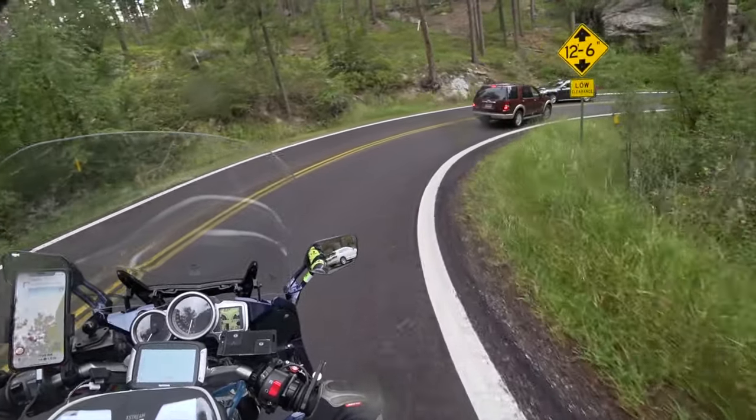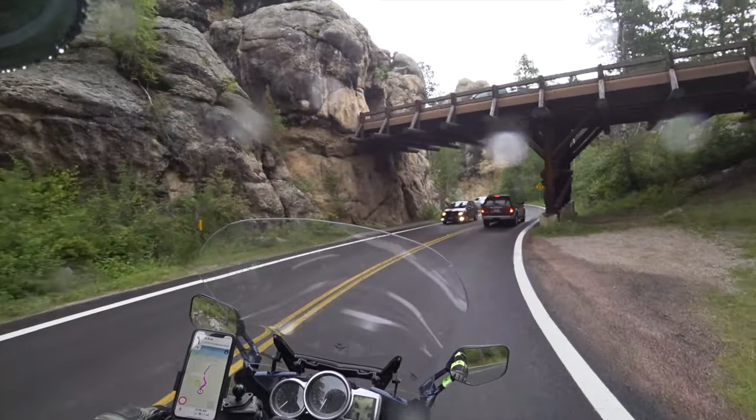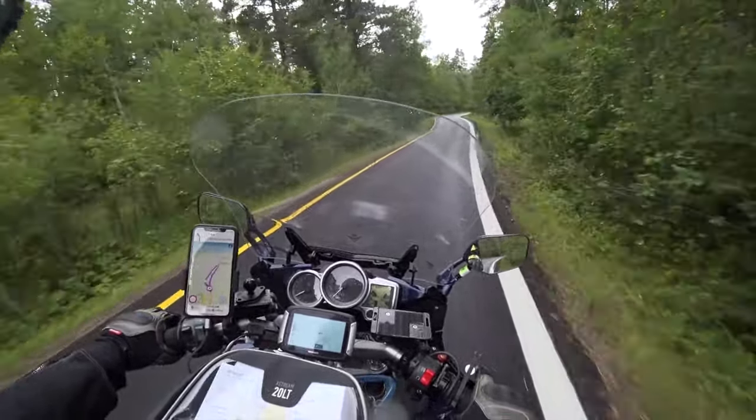This is the first of the pigtail bridges. You can see the tunnel we came out of there and the bridge up above us. And this is the second of the one-lane roads.